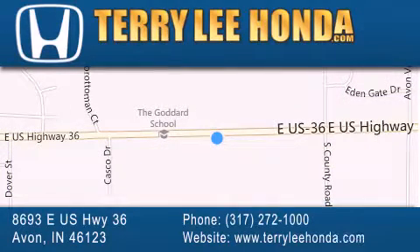trucks and SUVs by today's top manufacturers. Stop by and visit us at 8693 East US Highway 36 in Avon, or see us online at TerryLeeHonda.com.